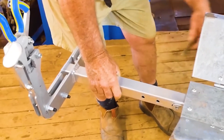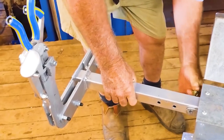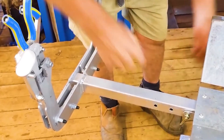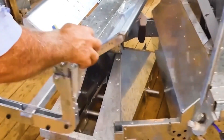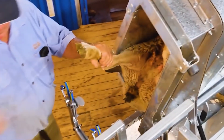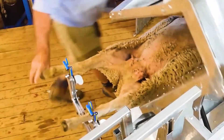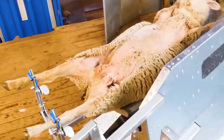The electric shears, equipped with sharp blades, glide smoothly over the skin without causing harm to the sheep. Thanks to their expertise, a skilled shearer can complete the process in just two to five minutes, minimizing stress for the sheep and reducing friction that could affect wool quality. During shearing, experts also assess the sheep's overall health by examining their skin, ensuring the flock remains in top condition.